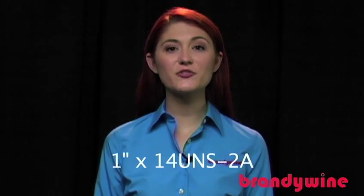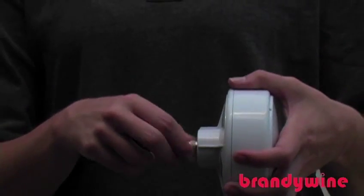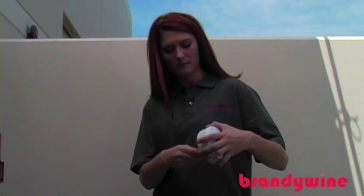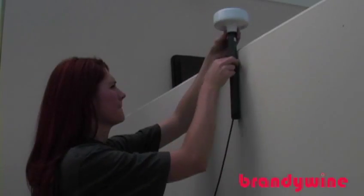All Brandywine antennas mount using a 1-inch 14UNS 2-way thread, typically used in marine applications. Thread the lead-in cable through the mast adapter and connect it to the antenna. Screw the antenna onto the mast adapter and position it at the location you surveyed earlier.